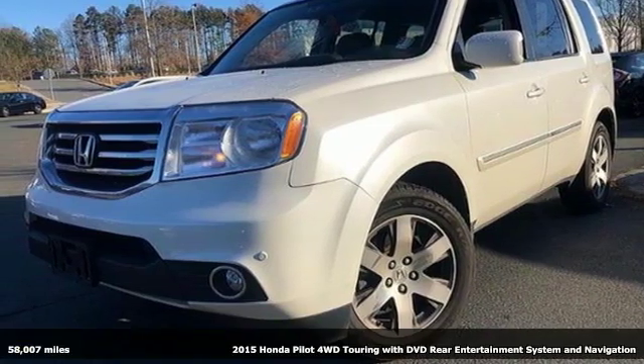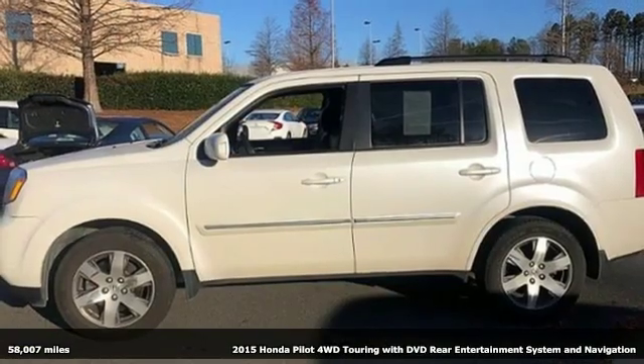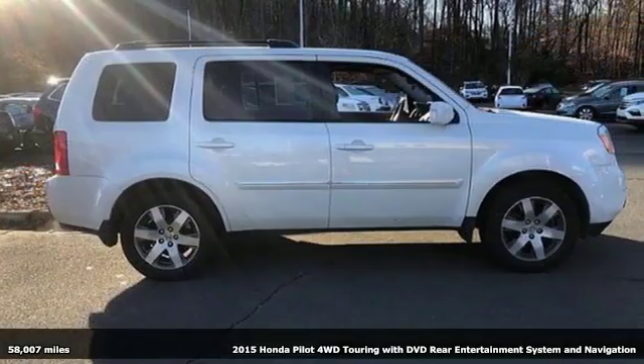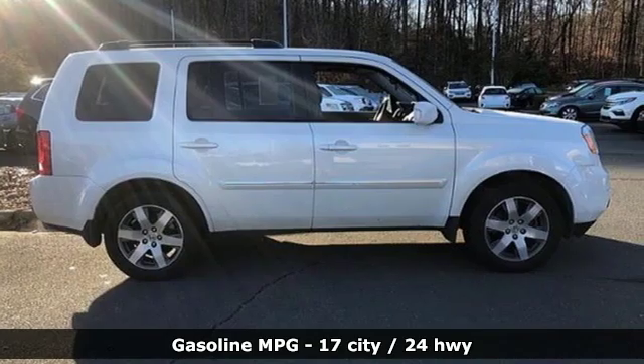It's a 2015 Honda Pilot. Style runs in the family, and watch the family run to pile into this roomy Pilot. It comes with the features you need, and better yet: